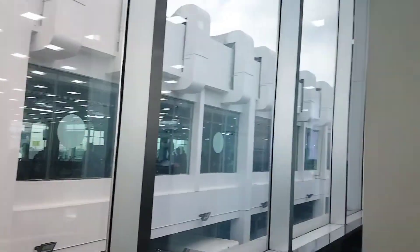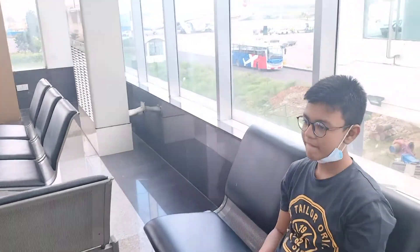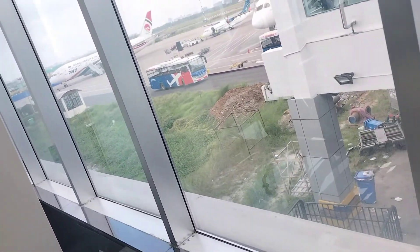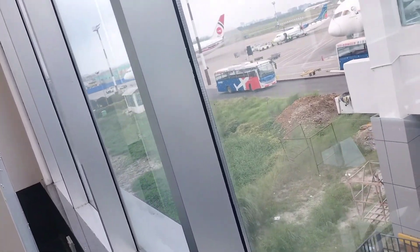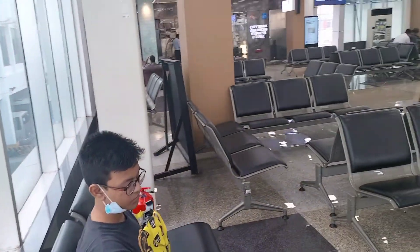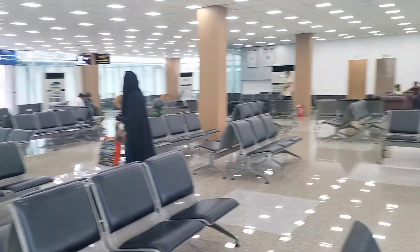We are now at Dhaka International Airport in the departure lounge. Let me show you the aircrafts. This is Biman Bangladesh Airlines Boeing 787 Dreamliner, and here is another Dreamliner. This is the whole departure lounge on the second floor.